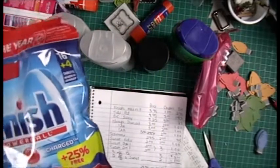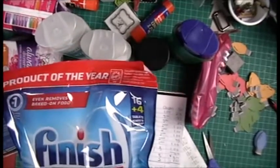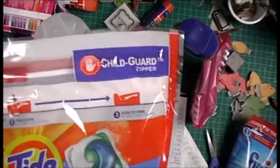Finish was $3.75 with a dollar digital coupon, brought it to $2.75. Tide Pods were $4.95 with a $3 digital, comes to $1.95.